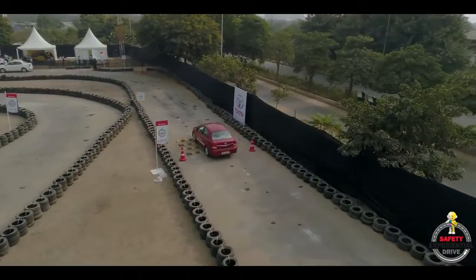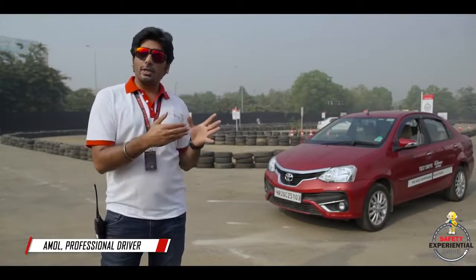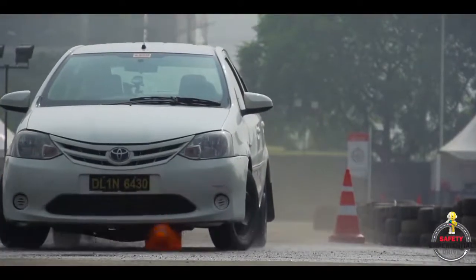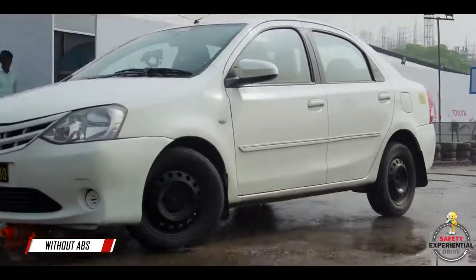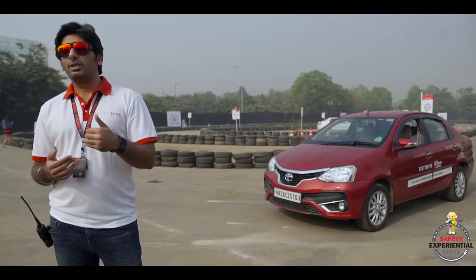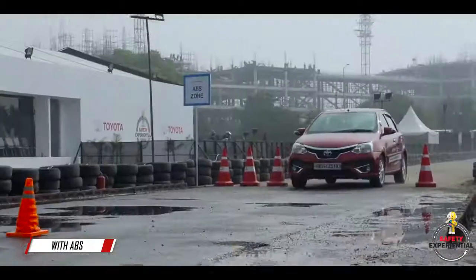ABS means Anti-Lock Braking System. On the track, we have got a cone placed right in the middle — we are going as fast as we can and we are braking. In the old car, when we try and steer, it doesn't steer. The brakes are locked and you go right into that cone. In the newer car, where the ABS is active, as soon as you start braking, you can steer.